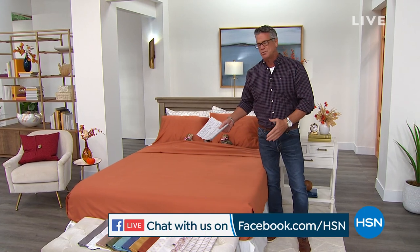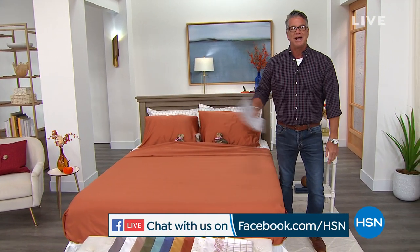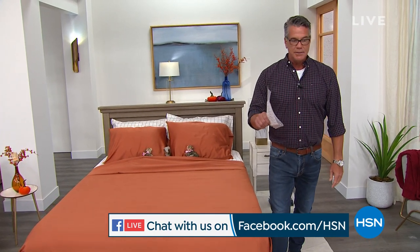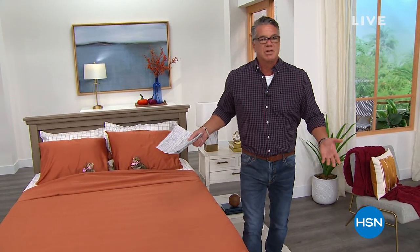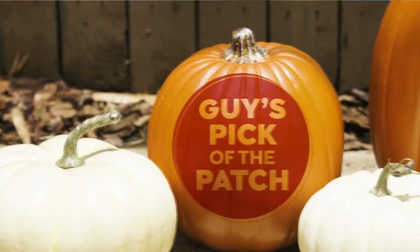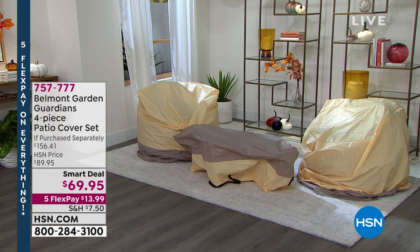Our Today's Special is gorgeous. If you're looking for beautiful, sumptuous 100% Egyptian cotton, we got that coming up in just a bit. I like to pick an item in each show, and since it's fall, you've got to cover your patio furniture. Wait till you see what we brought in today — these are awesome. From Belmont Garden, it's my pick of the patch for this hour: our four-piece patio cover set.